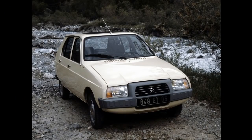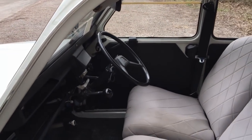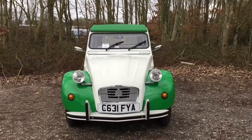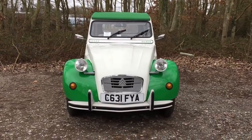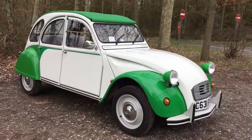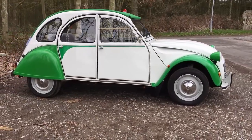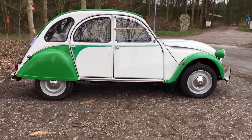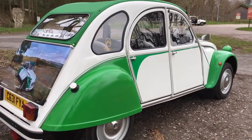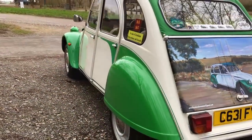After the 2CV stopped being a truly mainstream model with the introduction of the Citroen Visa, and with the effects of the oil crisis wearing off, the 2CV took on a new life. They began to sell as a character car, driven by the kind of people who wanted to be a bit different and drive something alternative. In 1976 Citroen introduced the Spot — the first special edition 2CV — and from then on we were flooded with different tin snails. This one is a Dolly, which is a special edition launched in 1985, here in white and green.